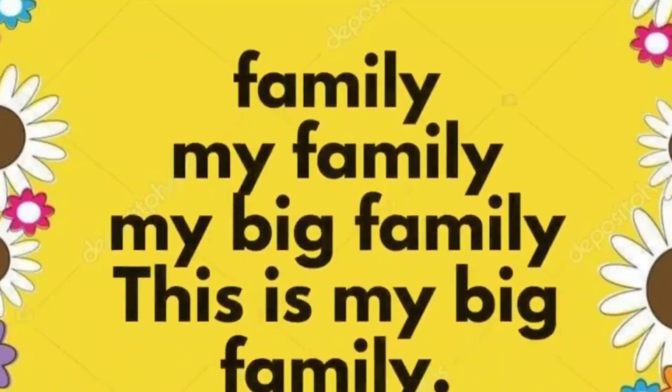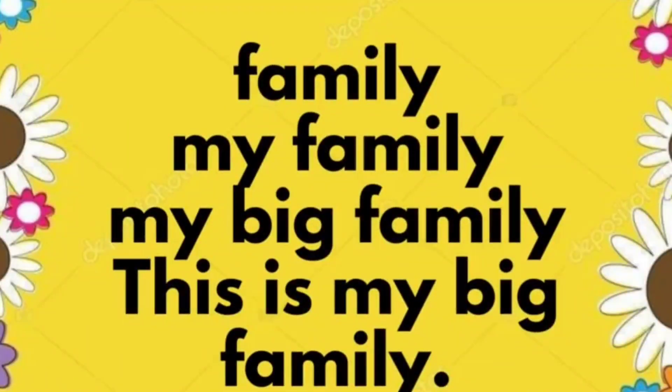Family. My family. My big family. This is my big family.